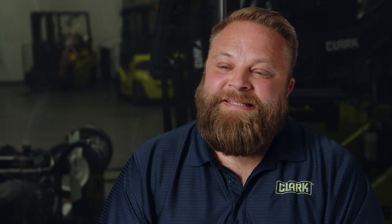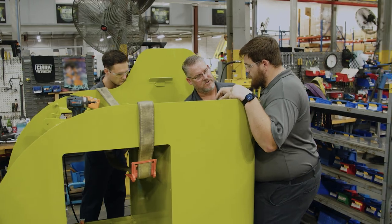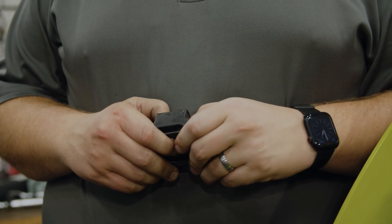Clark as a whole, when we're designing something, it becomes a dialogue between our product support — which is service — and the design team. So through the entire process, they'll finish a leg of it, they'll have us come over or bring the truck to us and we'll nitpick it. You need to change this, go back, change it. We need more room, more operator presence, so on and so forth.